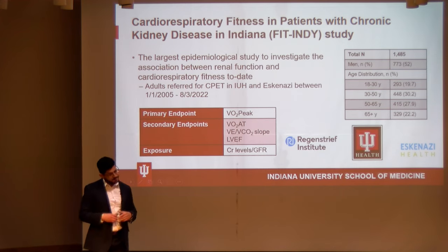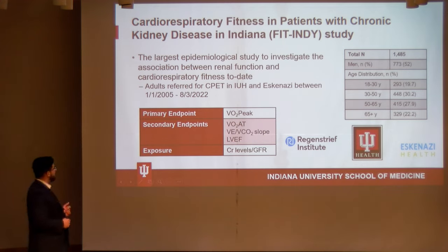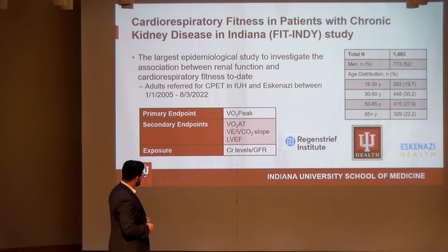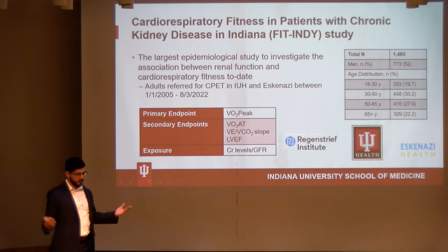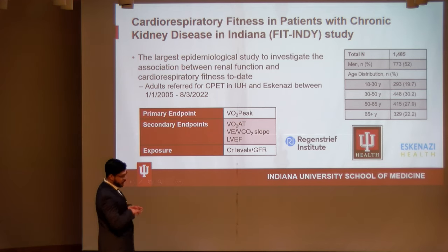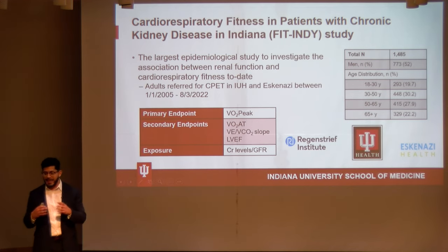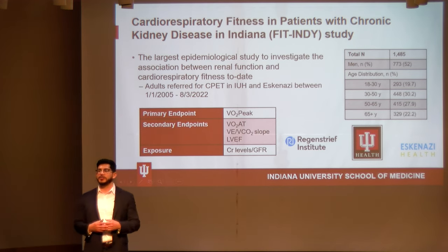The last study I'm working on will probably take up my entire summer, but I'm really excited about it. We partnered with the Regenstrief Institute and collected data for every adult referred for cardiopulmonary exercise testing at Indiana University Hospital and Eskenazi between January 2005 and August 2022. The dataset now includes about 1,900 patients, making this the largest epidemiological study examining the relationship between renal function and VO2 peak. This will allow us to look at factors that regulate VO2 peak in these individuals with a much larger sample size than previous studies.